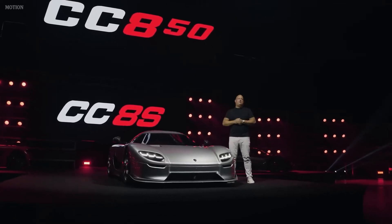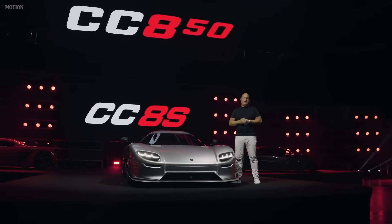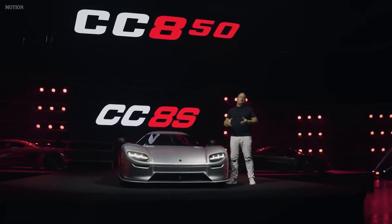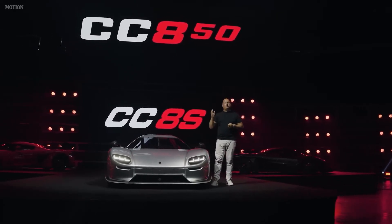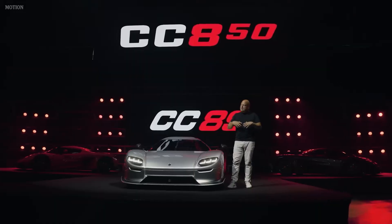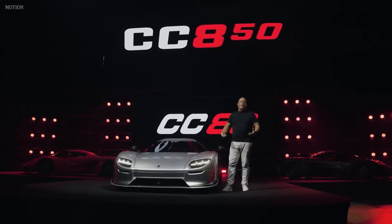We managed to get the most powerful output of a production engine with emission homologation in a homologated and crash-tested car. In 2002, that meant 655 horsepower was the world's most powerful production car. So things have moved on both for Koenigsegg and for the rest of the world since. But that car was really just a work of passion and love.